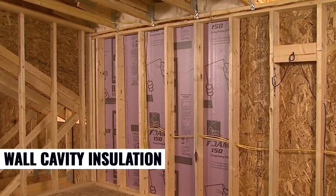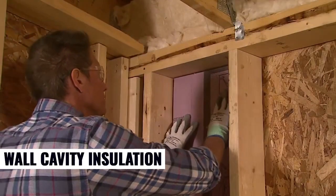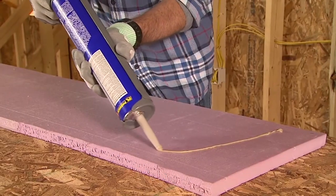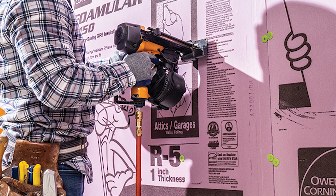In wall cavities, FOMULAR NGX helps improve R-value and reduces heat transfer. It also provides long-term durability without sagging or settling, ensuring consistent thermal performance and improved energy efficiency throughout the life of the home.